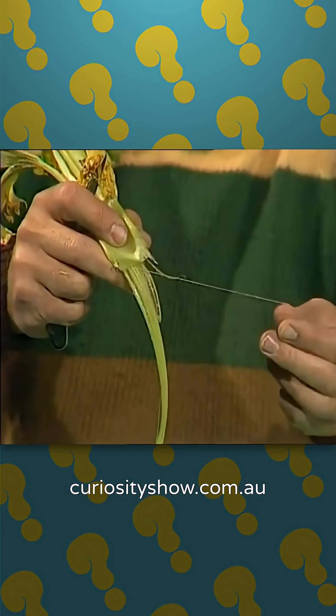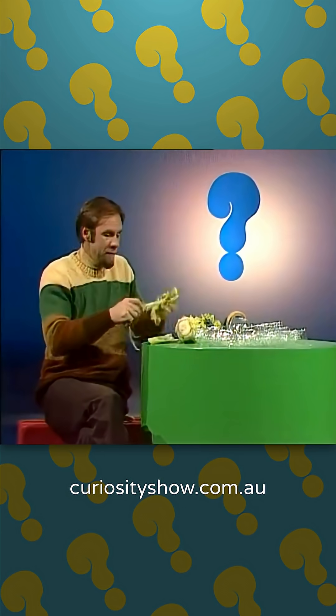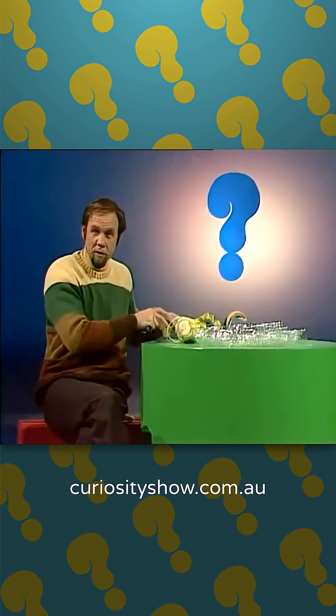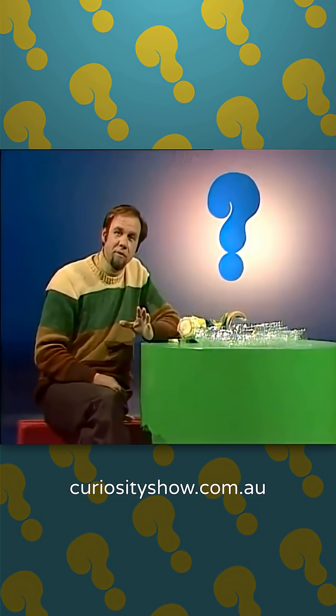In fact, plants are largely composed of this stuff, cellulose. And it's very, very important and useful to us. In fact, wood, dry wood, is about 70% cellulose. But you can take the cellulose and treat it chemically and turn it into other things.